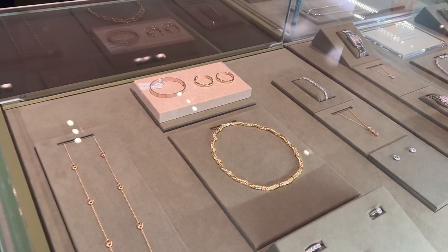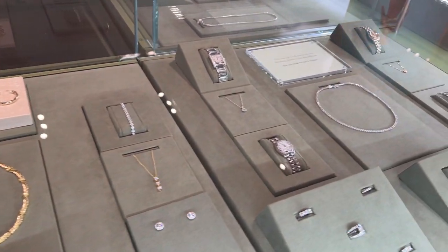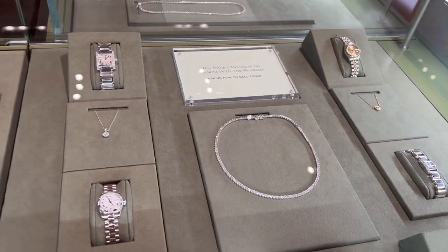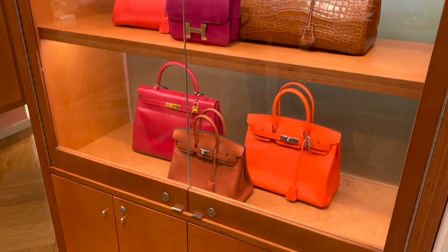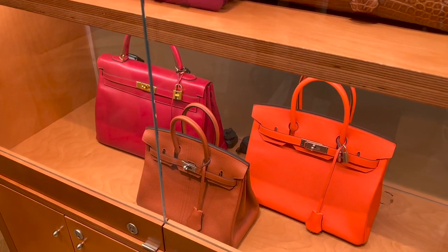Besides the bags, they also have some really beautiful jewelry. I hope you enjoyed all the eye candy as much as I did. Which one is your favorite from everything I showed you today? What's the next bag on your wish list? Leave me a comment down below to let me know, and I will see you soon. Bye bye!